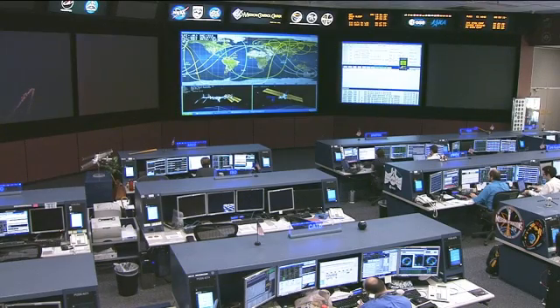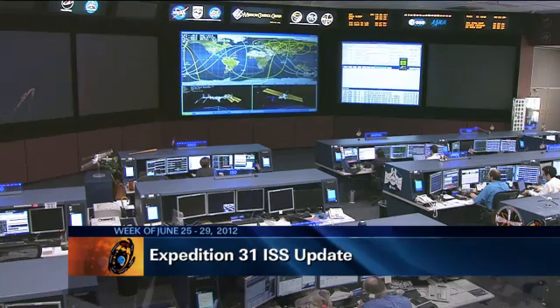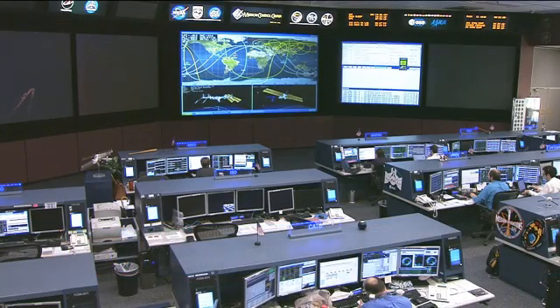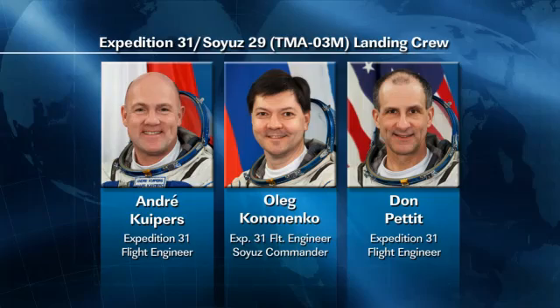The return to Earth of the Expedition 31 crew members — Kononenko, Kuipers, and Pettit — will wrap up a busy week of activity on board the International Space Station.